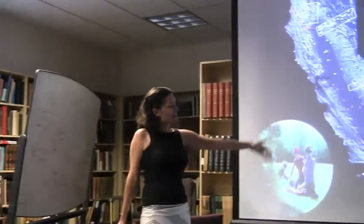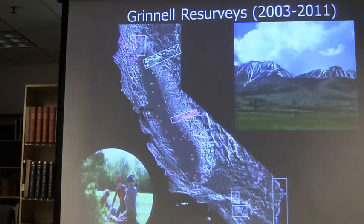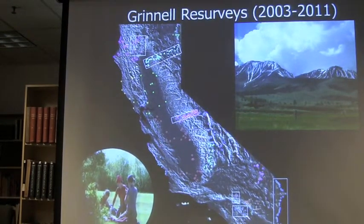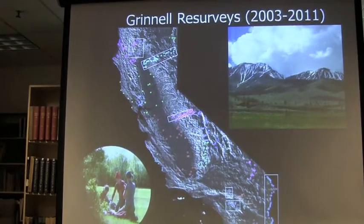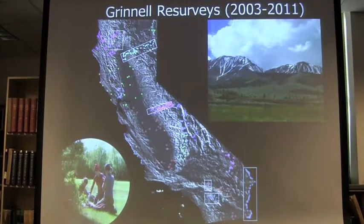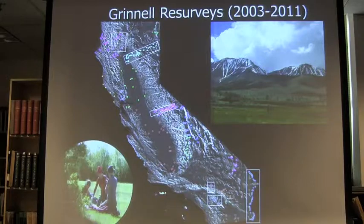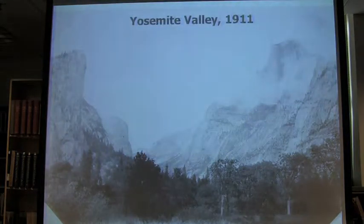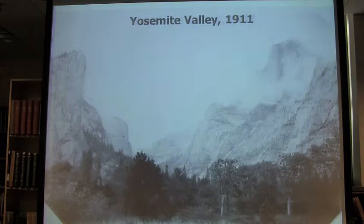As you know, the Grinnell Resurvey Project went back in the last decade to look at how these faunal distributions have shifted in the last century. They went across the Sierra Nevada and collected all this wonderful data. They were able to go back to some of the exact same sites based on those detailed field notes I showed. And also some pictures — so you have these neat photo retakes. You can see how vegetation has changed and know that you're exactly in the same spot.